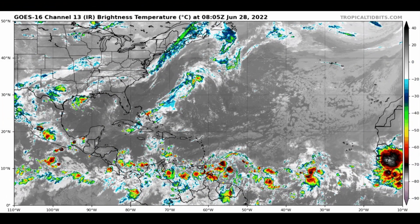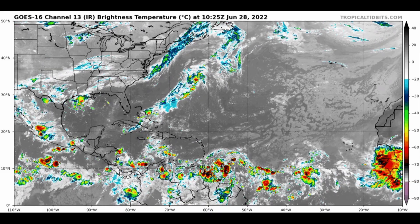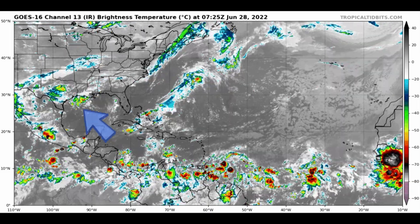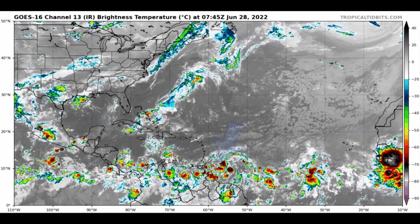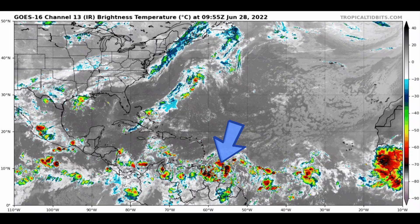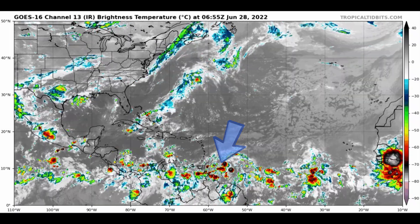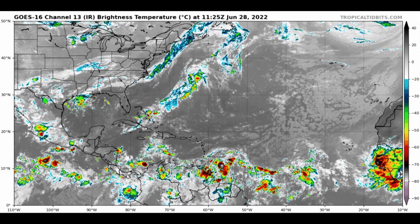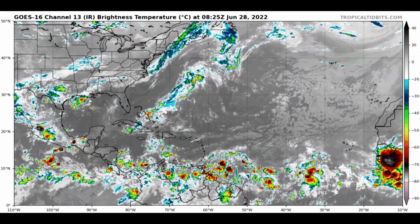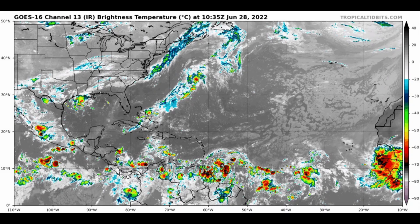Moving on to the satellite animation — here are all of our features. Not much activity in the Gulf just yet, but the potential is there for this to develop further. There's our potential tropical cyclone number two, a little bit better organized this morning, but not quite all the way there to what we call a tropical depression. The recon plane will go out there again today and check this out, and we'll know more later this afternoon.